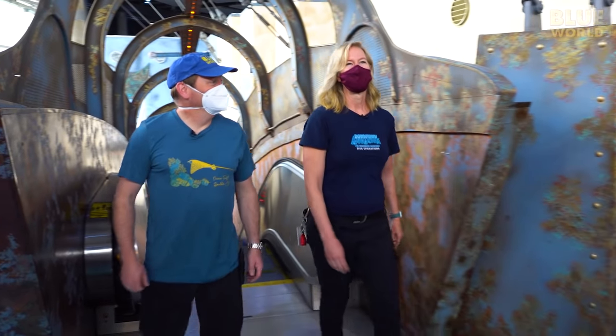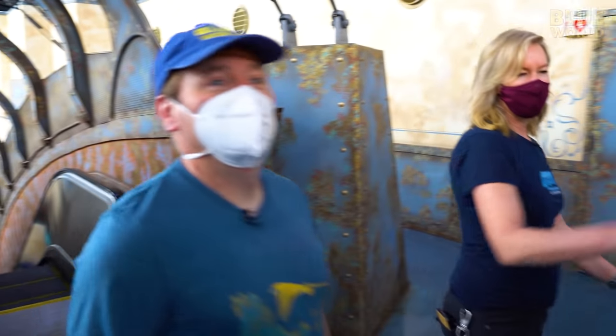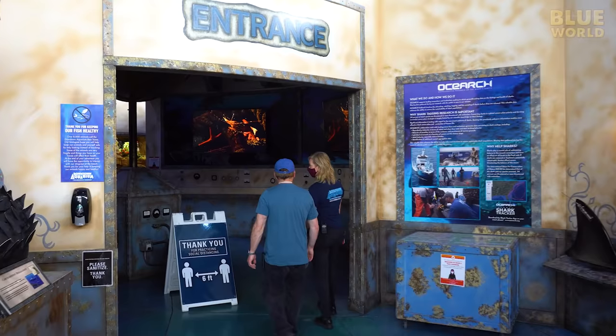We start our day with a tour of the aquarium, and we have the place to ourselves because they're not open to the public for another two hours.